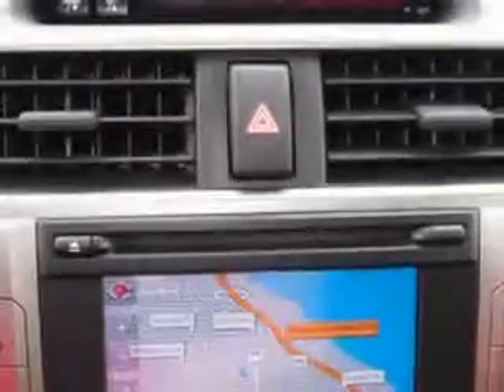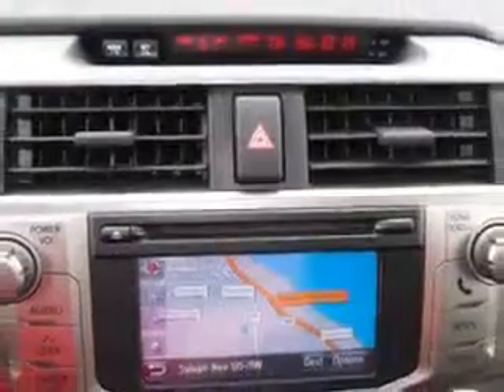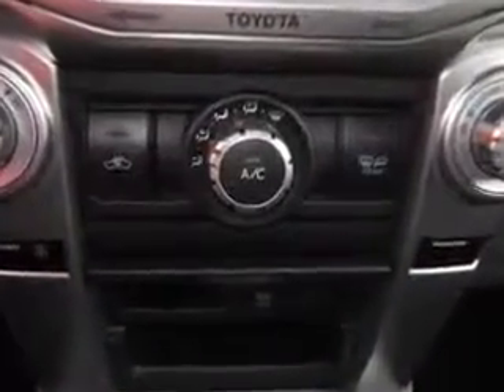Enjoy the drive and have peace of mind in this 2012 Toyota 4Runner. See us at Parkway Toyota today.